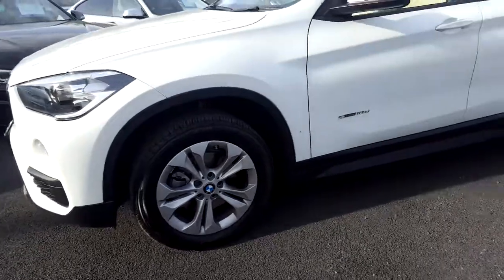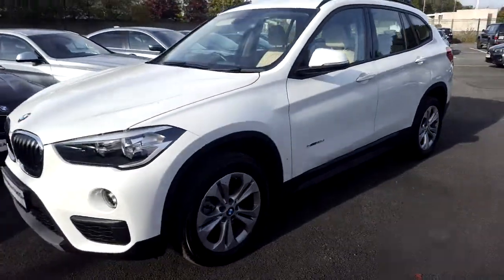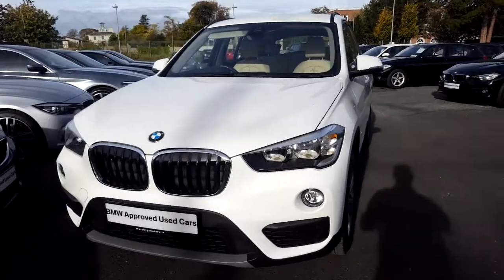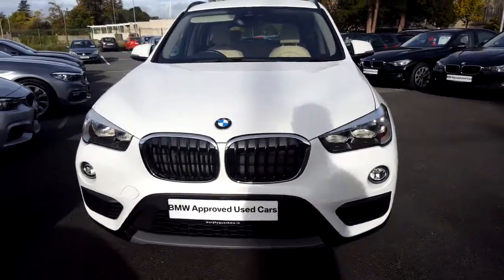I'd like to thank you for taking the time to watch this video. If you'd like any more information on this or any other BMW in our stock, please call us on 01215 3300.